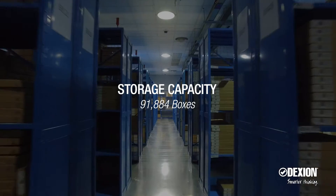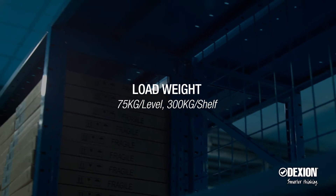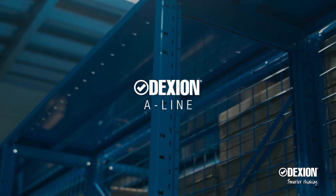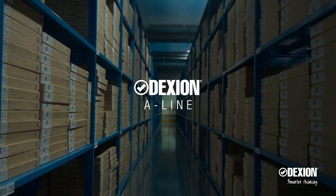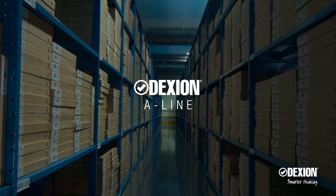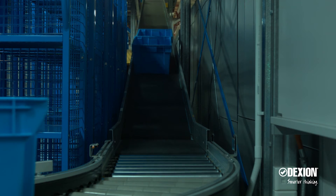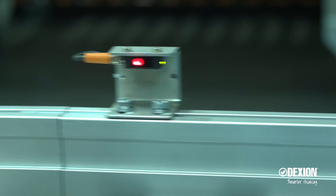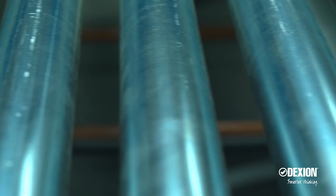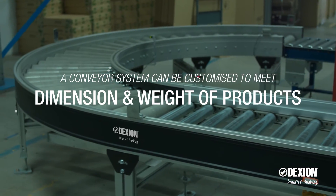Goods from the manufacturing line are sent one level up to the storage area on the mezzanine floor to be kept in stock on Dexion A-Line shelves. Pickers use handheld scanners to manually identify the products, place the selected goods into towed bins, then place them on the outbound conveyor line that goes one level down to be sorted by destination using sensors along the conveyor belt.